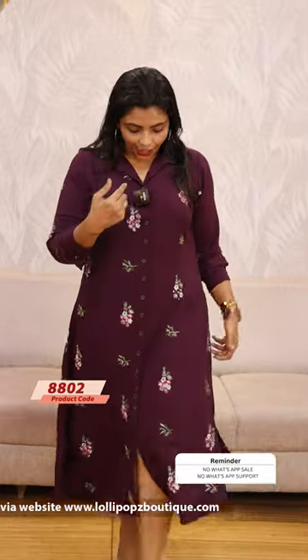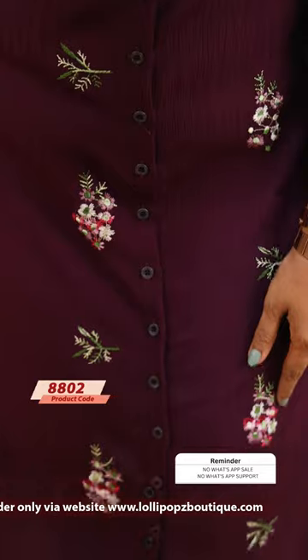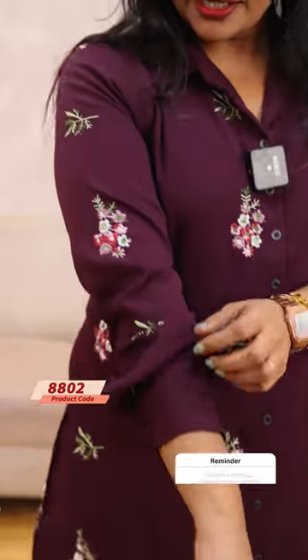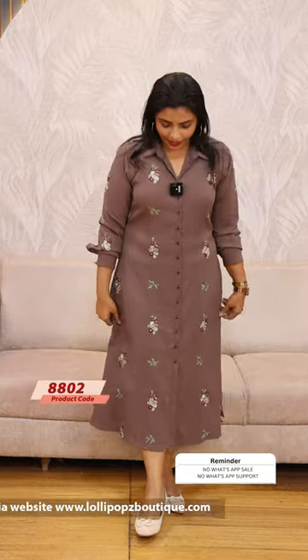Next, there is a very beautiful purple shade with a combination of color combinations. It features contrast color embroidery with a combination of pink, yellow, and more. The price is 999. Ready to dispatch in sizes 1 to 6. The price is 999.